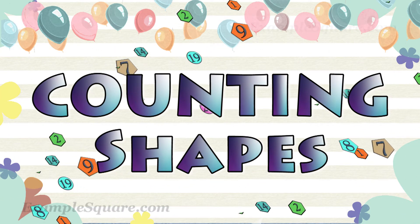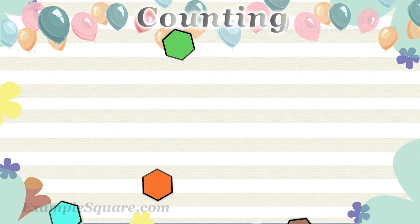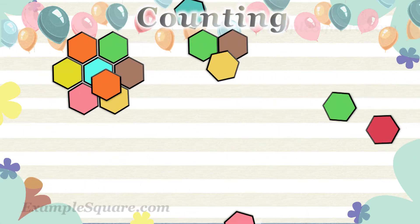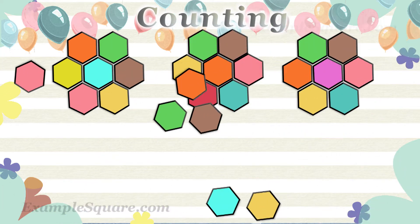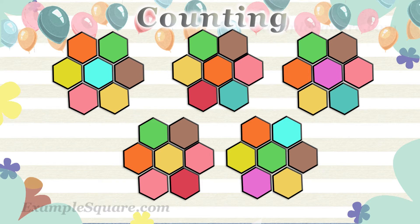Counting shapes. How many hexagon shapes are there?